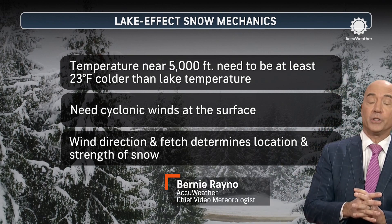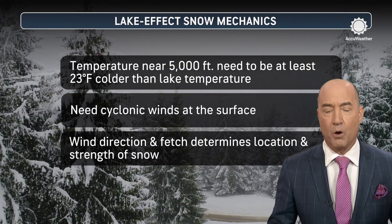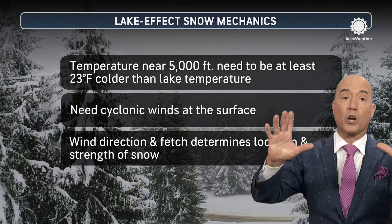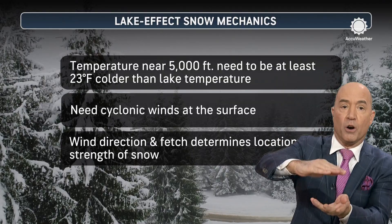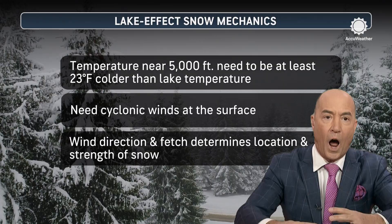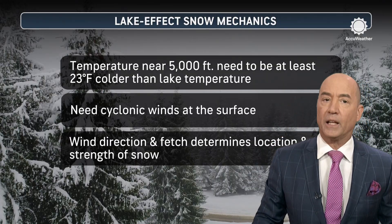As we go through November and December, all of a sudden it's lake effect snow season. Lake effect snow happens when we have colder air going over the warm water. When you have a sufficient temperature difference between the water temperatures of the lake and the temperature at about 5,000 feet, you get lake effect snow.